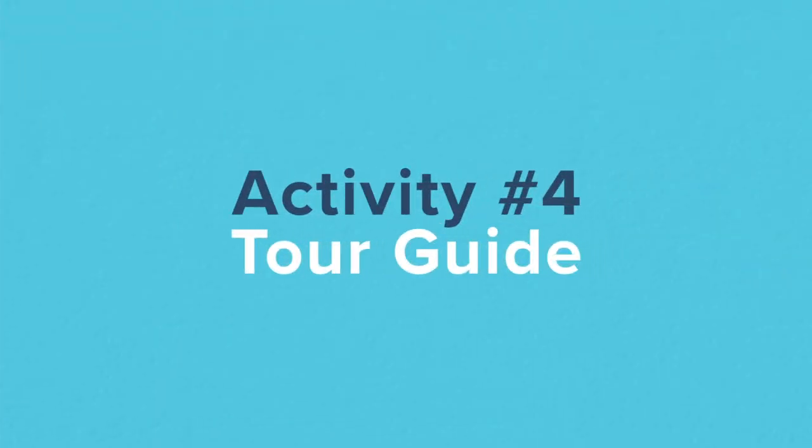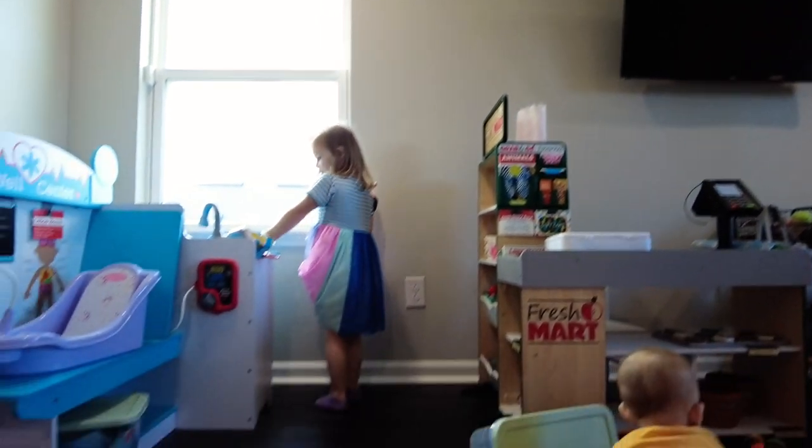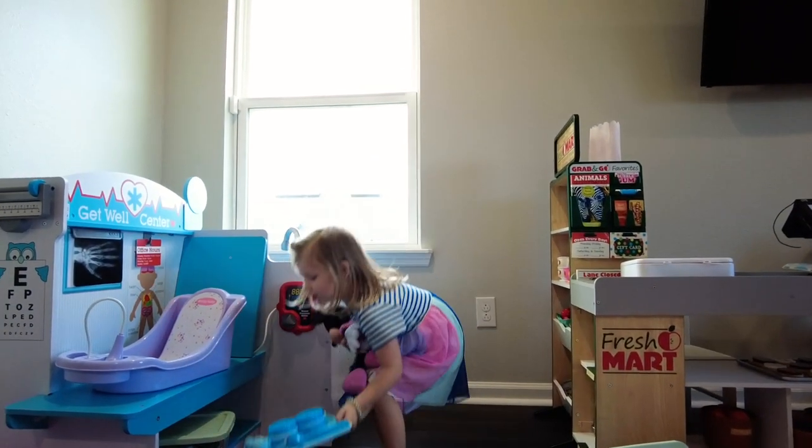Up next we have Tour Guide. This is a great way to explore the house while making the kids feel knowledgeable and capable. For little kids I ask them questions like where does your backpack go after school or show me your room. For older kids I make it more adaptable and ask questions like how does your Xbox work or where's your favorite hangout spot in the house.